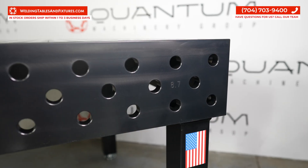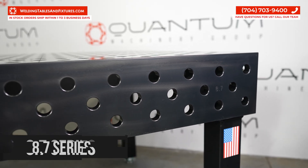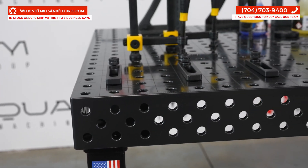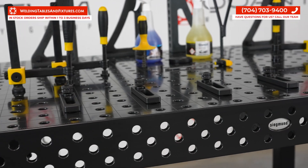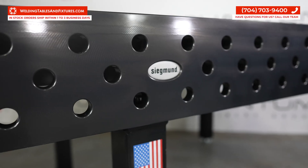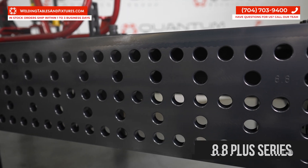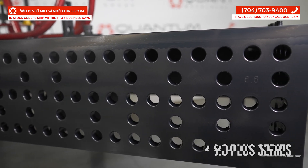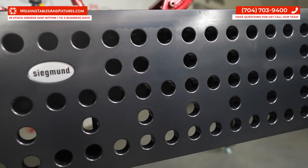The Sigmund 8.7 series welding tables are renowned for their quality and adaptability, offering high precision and extreme resilience due to their hardened steel build and innovative hole grid system. However, the all-new Sigmund 8.8 Plus series welding tables provide an upgraded experience, as the 8.8 Plus series incorporates a highly advanced hardening process.